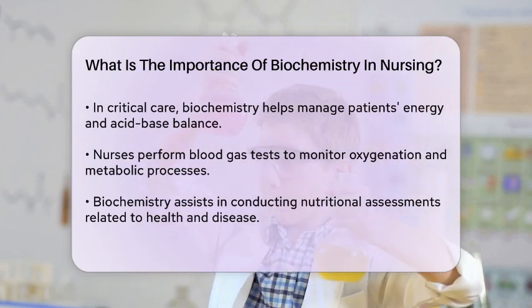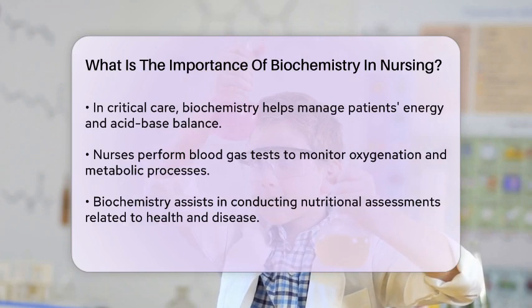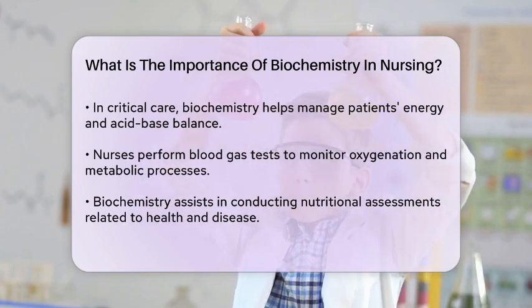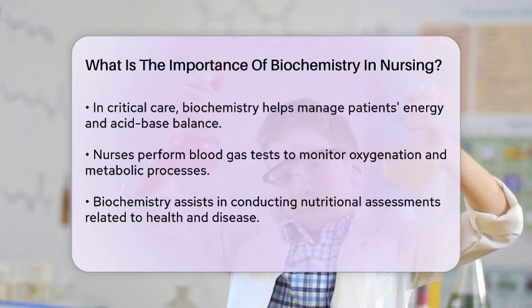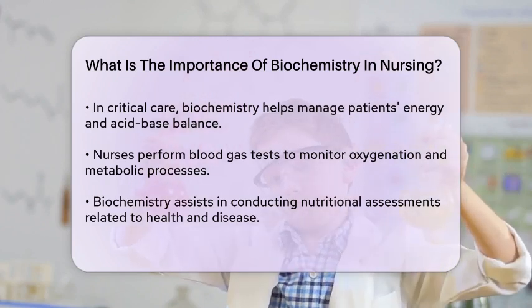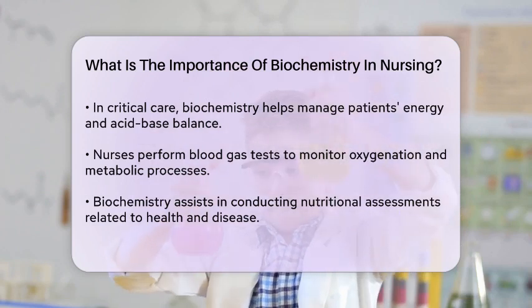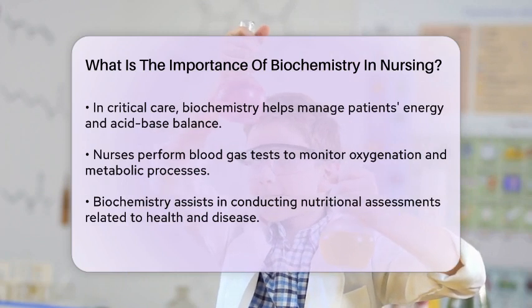Biochemistry also helps nurses conduct nutritional assessments. It explores the relationship between health, diet, and disease, allowing nurses to diagnose nutritional deficiency diseases effectively. This is particularly important in managing conditions like hyperglycemia or starvation, where the body's metabolic processes are significantly affected.